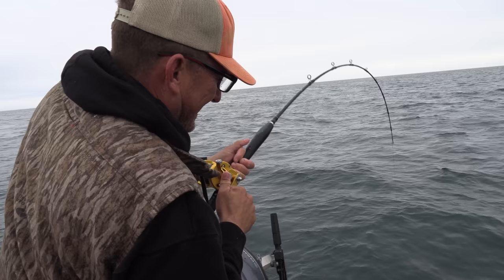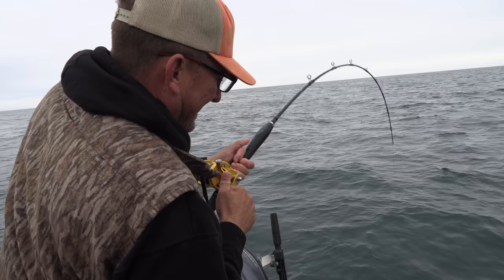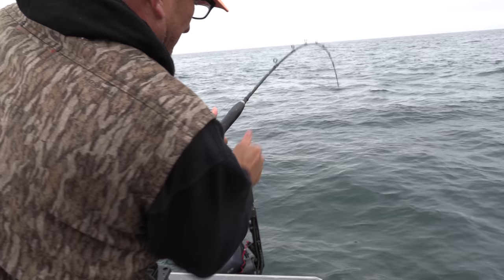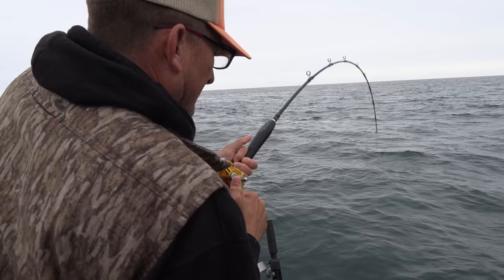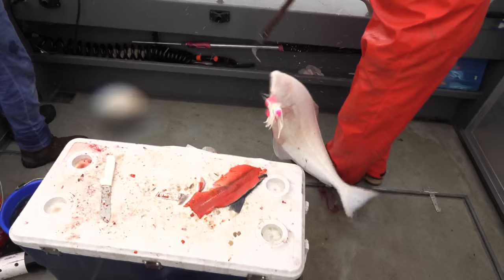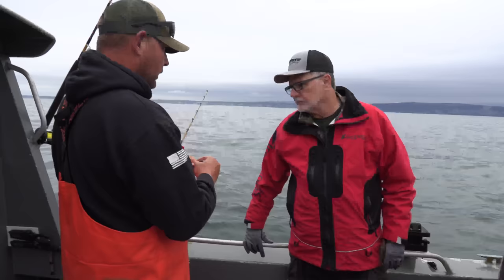I just bought this jig this morning and I was like, you know what, I'm gonna try it out — so I dropped her down, gave it a little wiggle, pow, got him! Fights like a walleye... could be a perch... oh, it's a halibut! Oh, it's a halibut! Yes sir! Over the rail and in the pail!